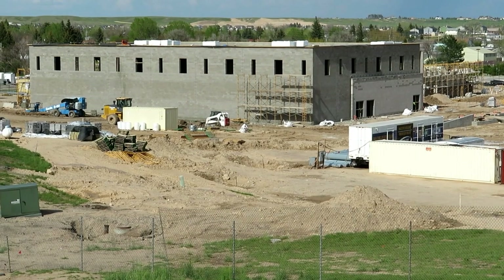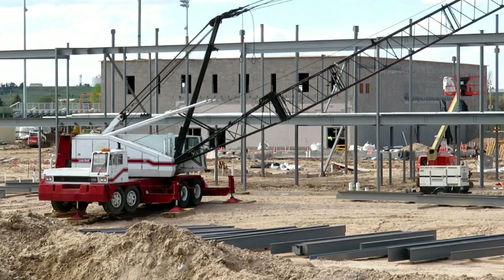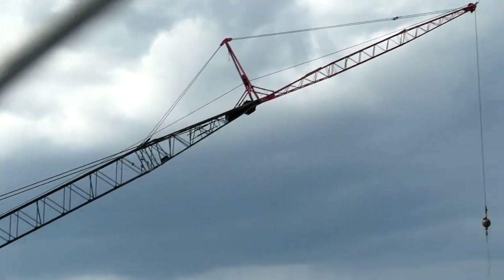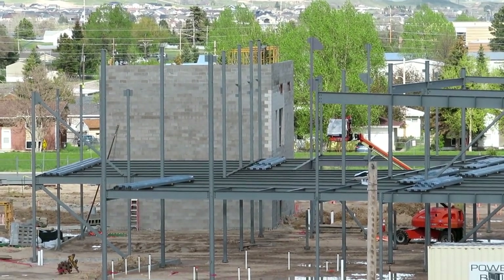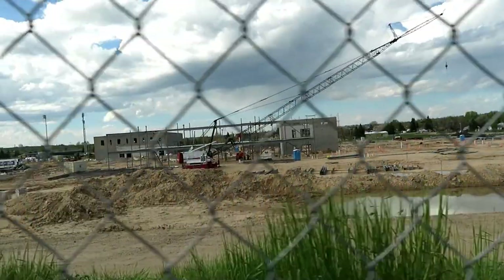Today we are going to be taking a look at the new Cary Junior High that they're building just over here. What's going on guys, Optopolis here, welcome back to the channel where we explore where no one else has explored before. Today we are going to be taking a look at the new Cary Junior High which is being built over here and it's already pretty far but it's still got a lot of ways to go. I do got a little bit of information for you and some awesome pictures to share with you guys so let's go ahead and get into it right now.